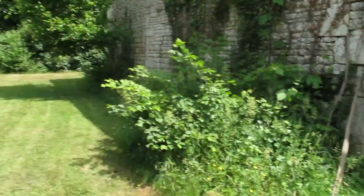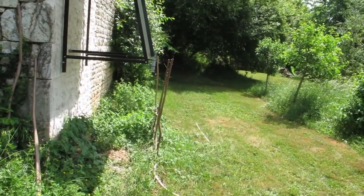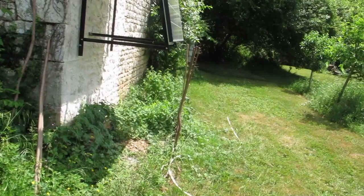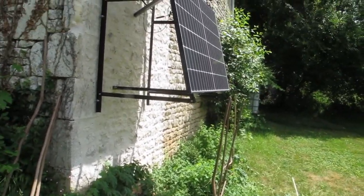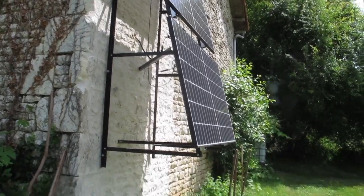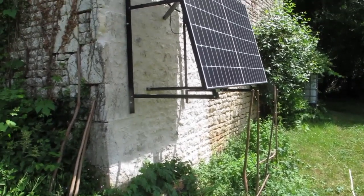We decided to use a tilt angle of 10 degrees. Before we did that, we rendered the wall of the barn, because it's just stones piled on stones with clay — as they say, terroir rouge.